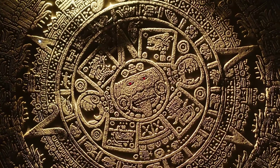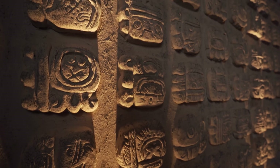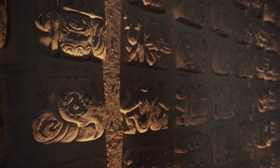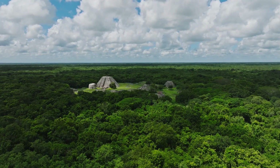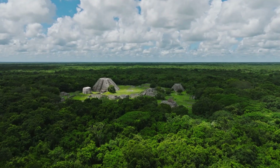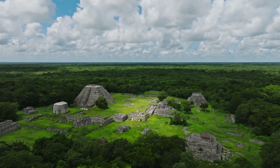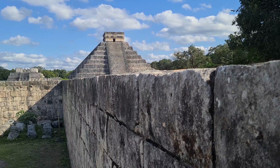Some archaeologists argue for minimal intervention — more muon scans, ground-penetrating radar, remote sensing technologies that don't require physical contact. Map the voids, document them, and leave them sealed for future generations with better technology. Others believe that's a mistake. Technology exists now to explore these chambers with fiber optic cameras inserted through millimeter-wide boreholes — the risk of damage is minimal, the potential for discovery is enormous. Why wait? As of 2025, no decision has been made. The chambers remain sealed. The muon data sits in archives, analyzed and re-analyzed, but never acted upon. And so El Castillo keeps its secrets — for now.